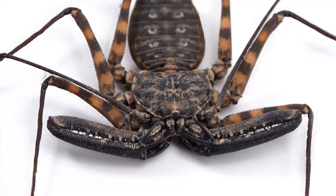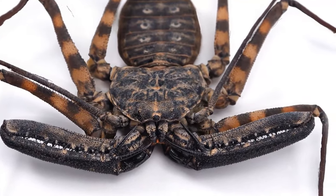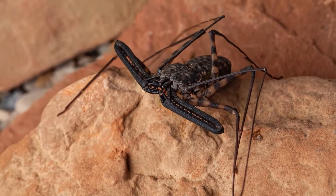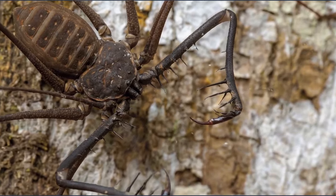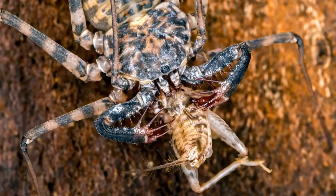Imagine a big scorpion without a tail, with a flat body that looks like it has been pressed by something. It's similar to spiders, but has no venom glands and can't spin a web. This monster is silent and fast, but the scariest thing is its two front claws, twice as long as the creature itself. Any prey it catches will never escape.